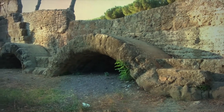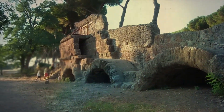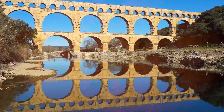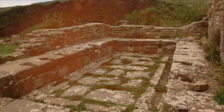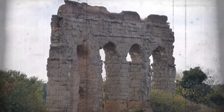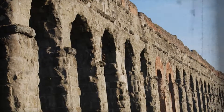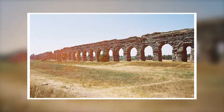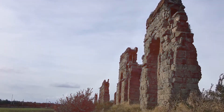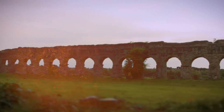The Aqua Virgo, completed in 19 BC, was constructed to bring water from the Salone Springs, about 20 kilometers away from the city center. Known for the clarity and sweetness of its water, it provided for the baths of Agrippa and the fountains in the Campus Martius. Aqua Claudia, completed in AD 52, was an ambitious project initiated by Emperor Caligula and finished by Claudius. Fed by two separate sources, it stretched nearly 70 kilometers, with a significant portion impressively above ground and supported by arches.